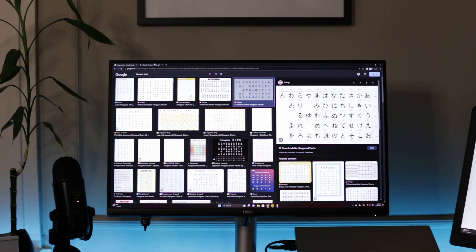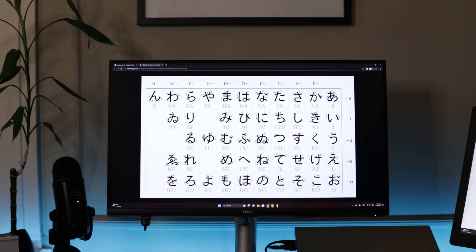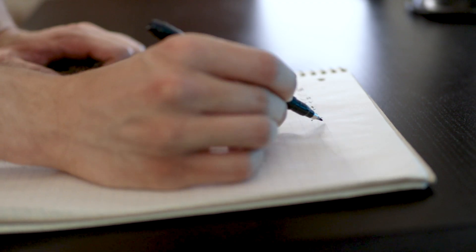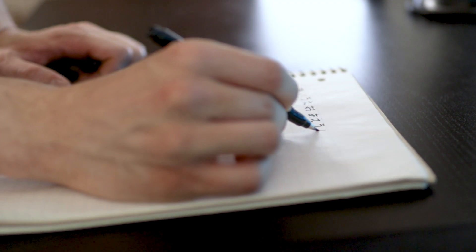I recommend looking at one of the many hiragana and katakana charts available on Google. This will give you a sense of what sound each character makes, as well as how to actually write them. Watching a YouTube video on their pronunciation can also help. Actually memorizing them is the first hurdle for new learners. I like to use Quizlet flashcards, going through 5-10 at a time, writing and saying them as I went.